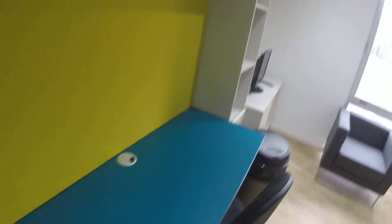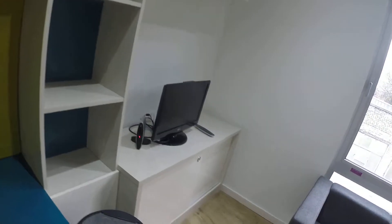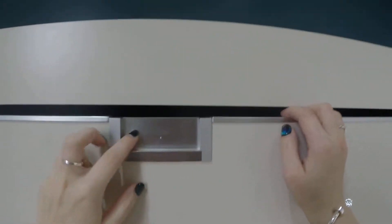We have a desk in here, also a comfy chair, also we have a little TV. We have one more comfy chair and we have a foldable bed, which is pretty cool if you want to save some space, you can just unfold it and it will look perfect.